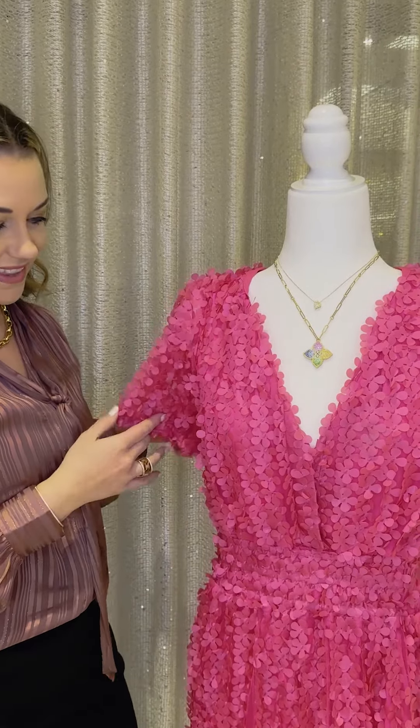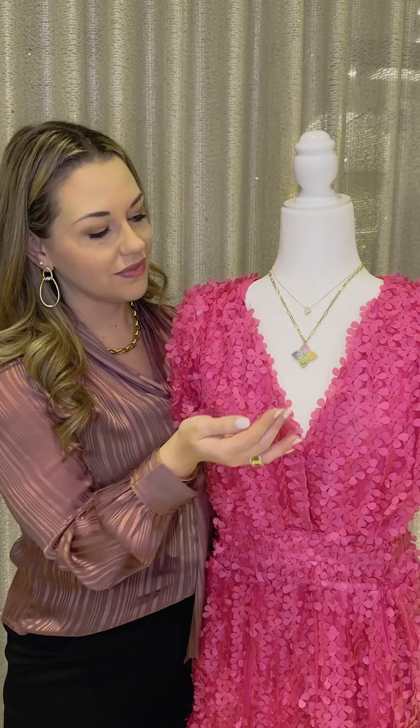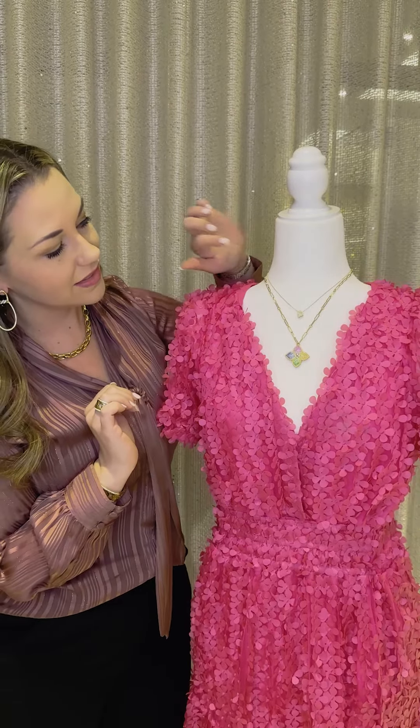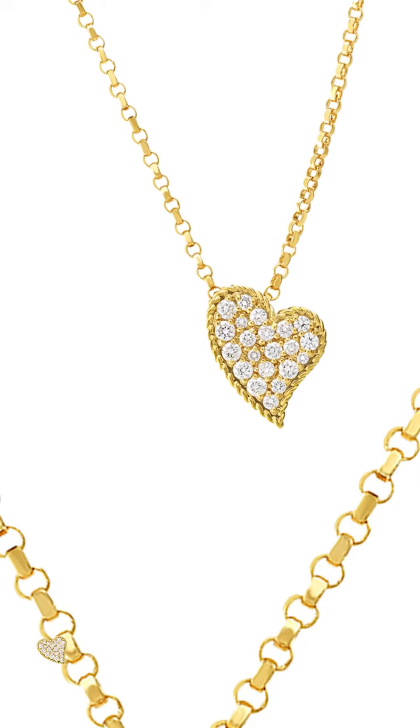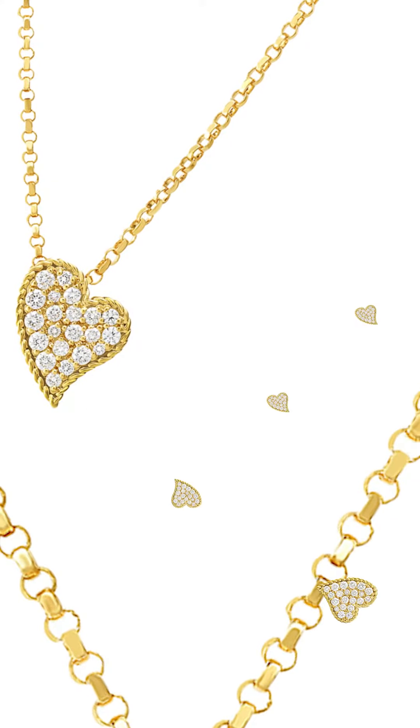Hi guys, it's Megan coming at you again with a few looks for Galentine's or Valentine's Day. Here we are wearing Roberto Coyne with a princess flower mixed sapphire incredible necklace, layered with just a perfect size heart for Valentine's Day from Roberto Coyne's tiny treasure collection.